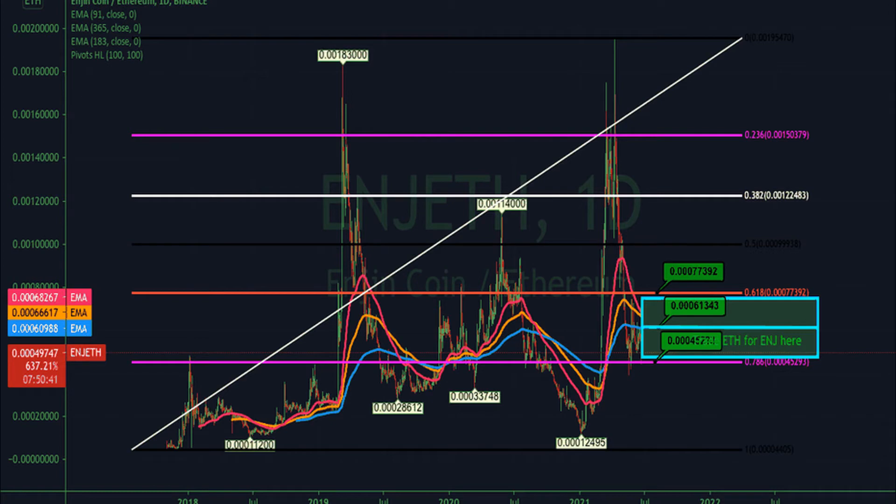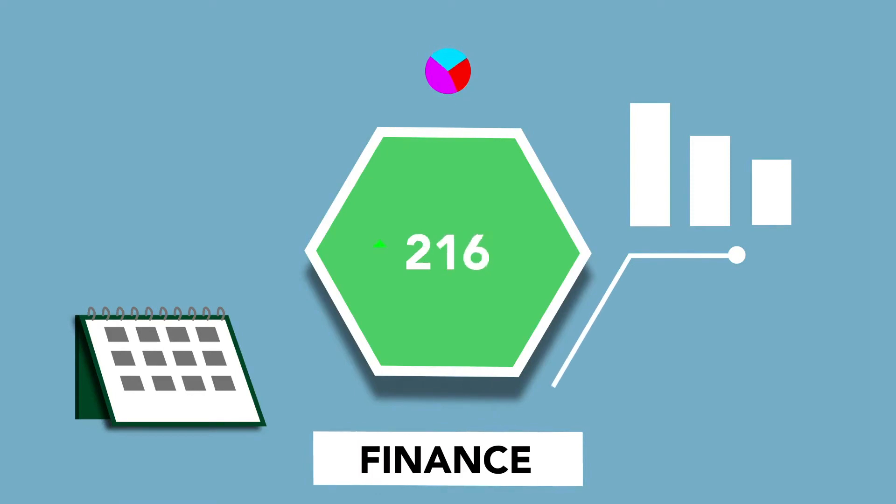Considering quarantine, most of the youth will prefer playing games indoors. If the quarantine lasts three to four more months, the number of registrations in the Enjin network will keep increasing, which will surely make a huge impact on prices in the future. Enjin may also enter the top 30 market cap holder list.